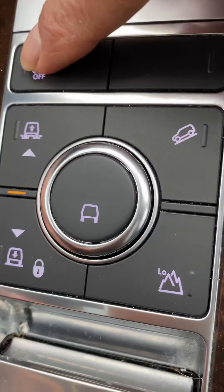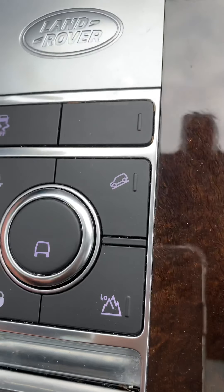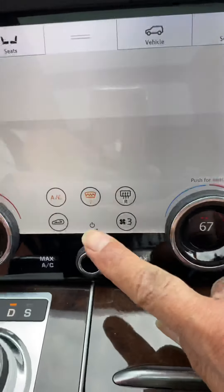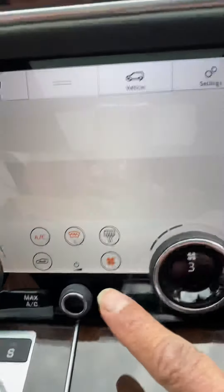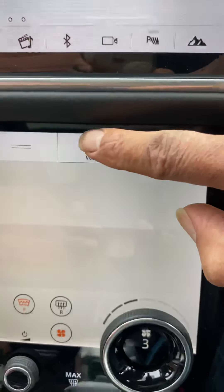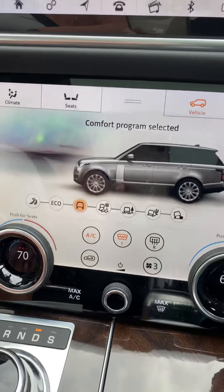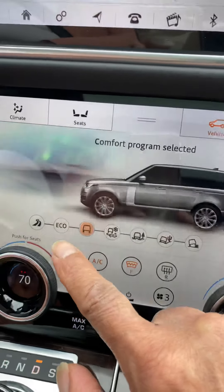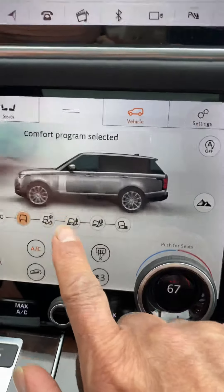This is how you turn the traction control off. And this button doesn't say anything — it's probably a feature this vehicle doesn't have. There's frost, fan speed controls. There are different modes — there's eco, and I think that one looks like snow. It's probably different modes you can put the vehicle in.